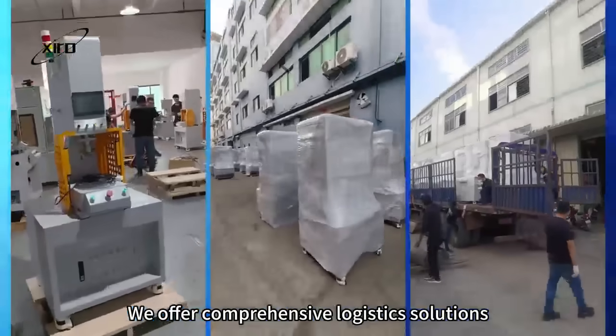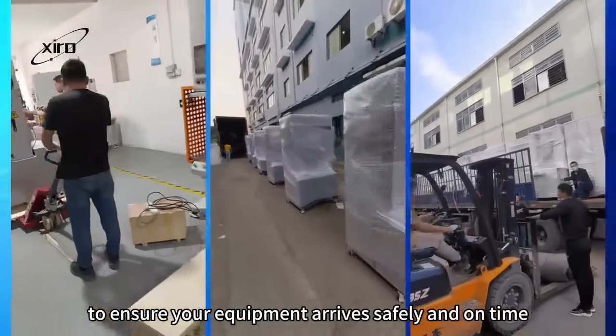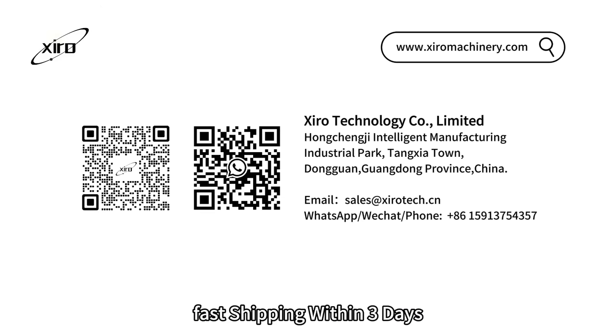We offer comprehensive logistic solutions to ensure your equipment arrives safely and on time. Fully assembled shipment, various models in stock. Fast shipping within three days.